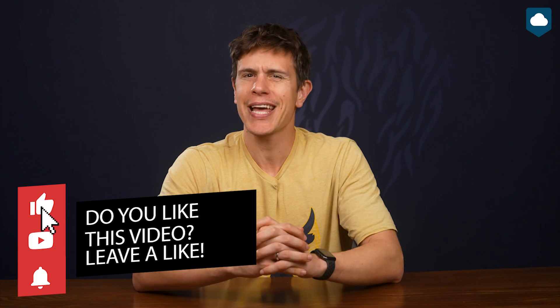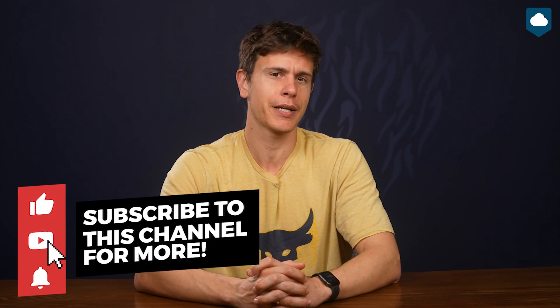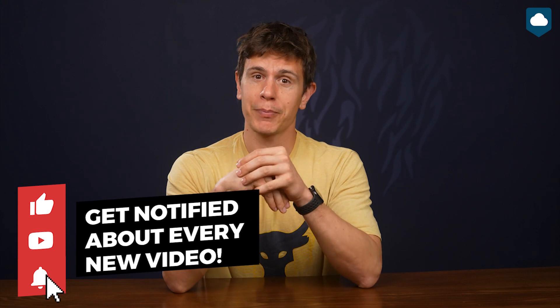That's it for our best free cloud storage roundup. I hope you enjoyed the video. If you did, give it a big thumbs up — it really helps the channel put out more quality content for you guys. Don't forget to subscribe to the channel and hit the bell icon to get notified whenever we release a new video. Feel free to drop us a comment about which service you chose and any issues you've had with our recommendations. Our team always reads your comments and we really appreciate anything you have to say. See you in the next video and as always, thank you very much for watching.